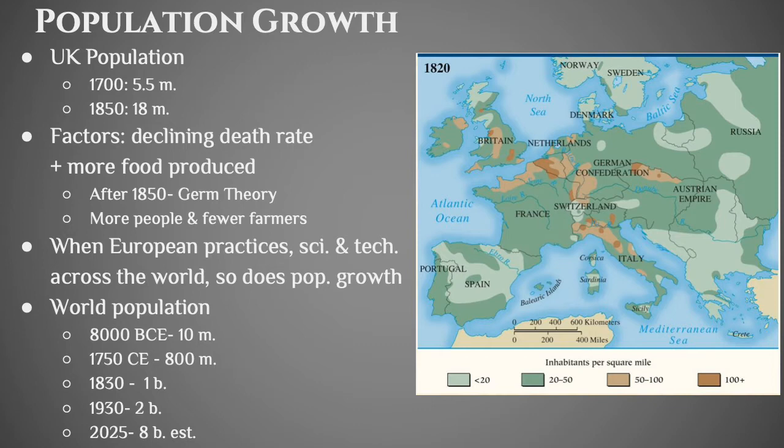Starting after 1850, you get people thinking about something called germ theory, which we would call modern medicine — just the idea that maybe you shouldn't do surgery with dirty hands. You have more people but fewer farmers, so the agricultural system has to be more efficient. As science and technology spread and people looked at new ways of doing things, you're more successful, and that's going to decrease death rates and increase population.